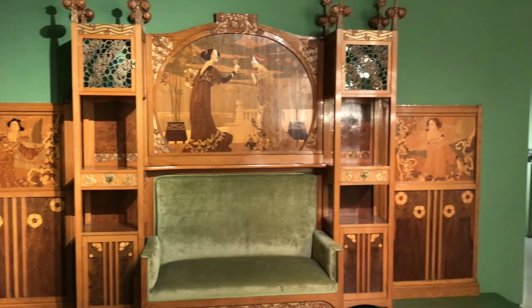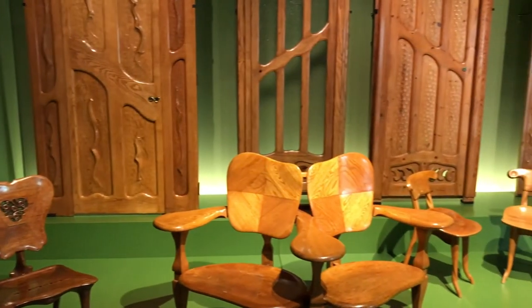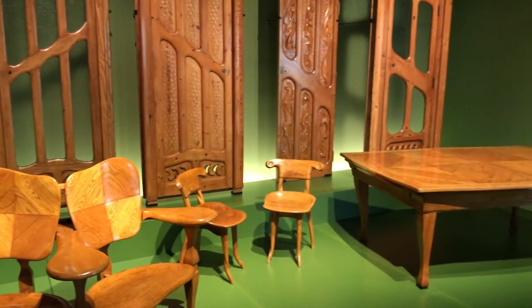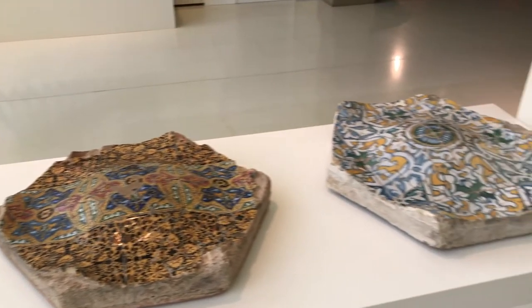Speaking of those houses, there is an entire section dedicated to the work of Gaudi. While you've probably got a house or two on your list of things to see, the furniture used to decorate those interiors isn't always on display. Here you can see just how innovative this guy was.